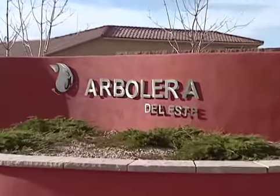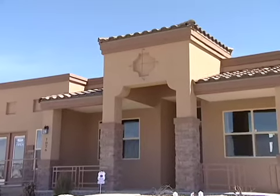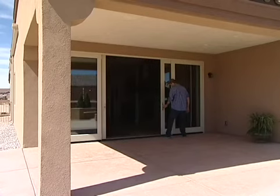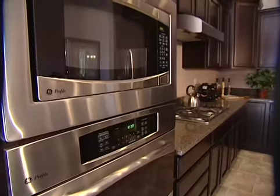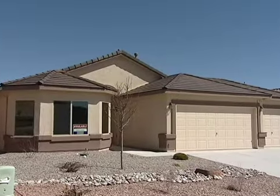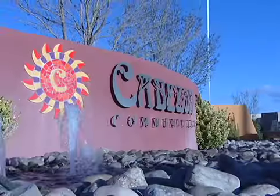Abolera is our newest community — that's more of our higher-end community. A lot of the features that typically a buyer would expect to upgrade are actually included. I'd like to invite you out to Cabazon to visit our three separate communities. We have something for everyone, from the first-time homebuyer all the way up to the person who's looking to retire and live in that home forever.